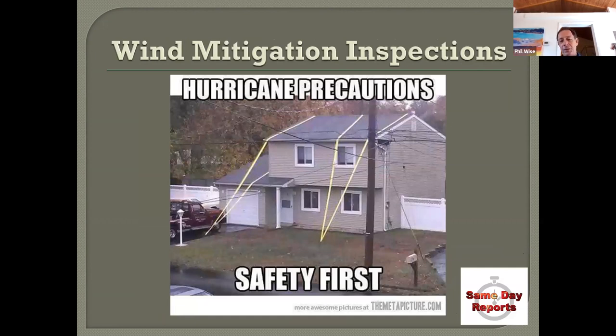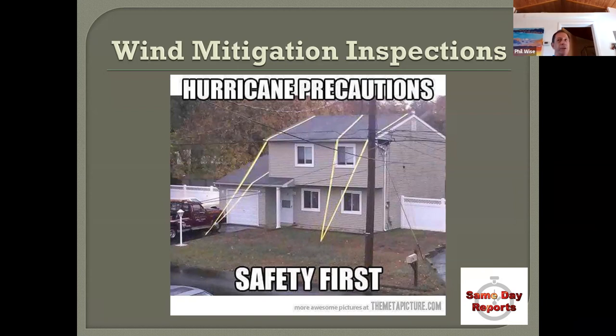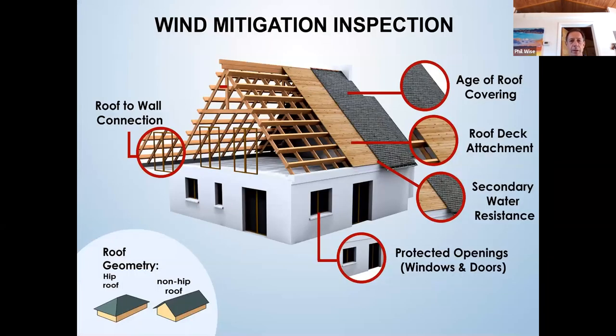Wind mitigation determines your insurance discounts. Most people think only of impact windows or shutters, but that's just one factor out of seven or eight. Pretty much every house is going to get some type of insurance discount. The diagram summarizes all the factors. In the bottom left, roof geometry is one of the biggest discounts — a hip roof, where all sides slope, performs much better in hurricanes than a non-hip roof.